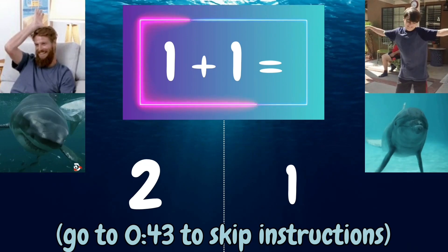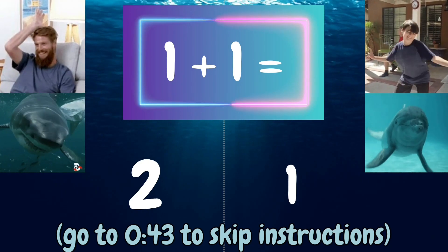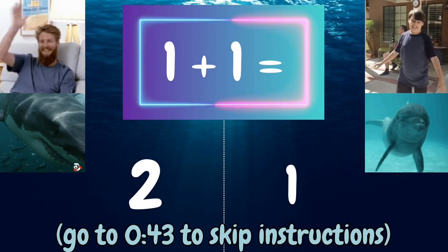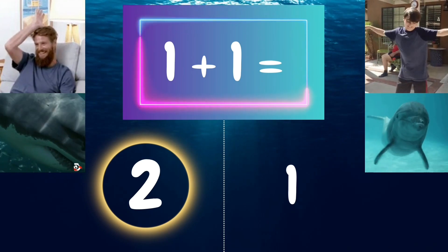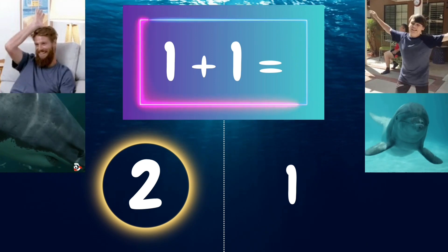1 plus 1 equals... If you think it's 2, put your hand on your head like a shark fin. If you think it's 1, flop your fins like a dolphin. 1 plus 1 equals 2. All you sharks out there were correct. Now you're ready.